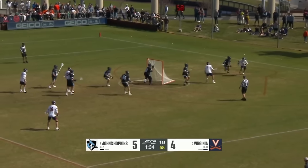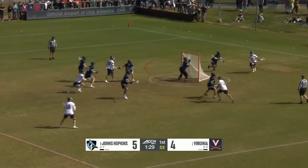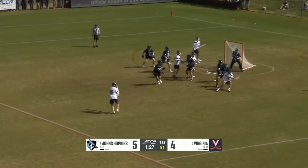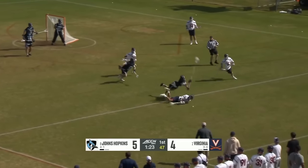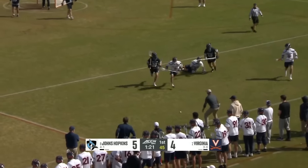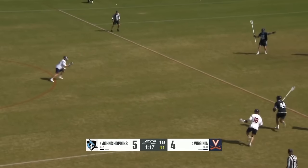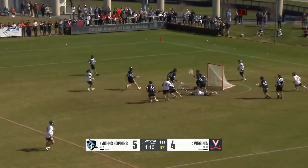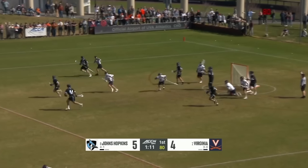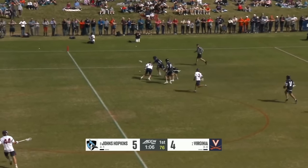Sunderland flips it back to Schellenberger, looking for a first-quarter hat trick. Goes to the question mark, slips against a double team, leaps over a Blue Jay — it's still loose. Effort by Sunderland, he gets it to a teammate McIntosh, leads to Schellenberger off balance, picked up by Erland. That's four turnovers against UVA — still none for Hopkins.